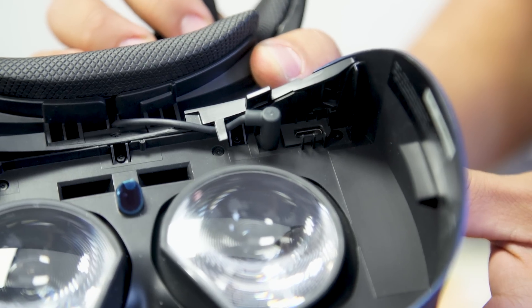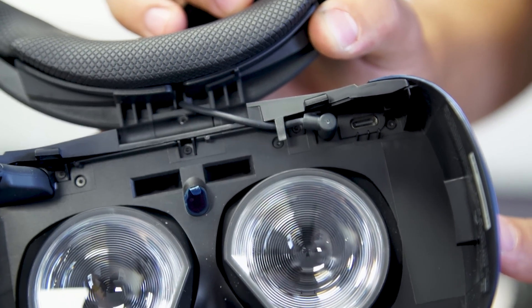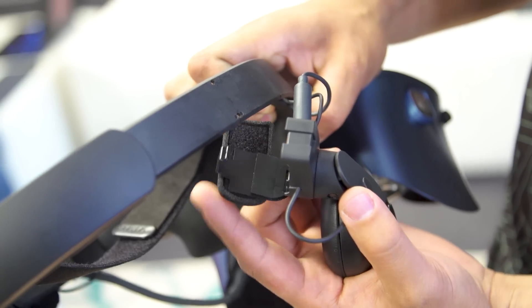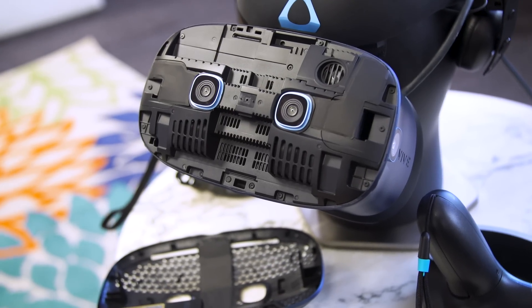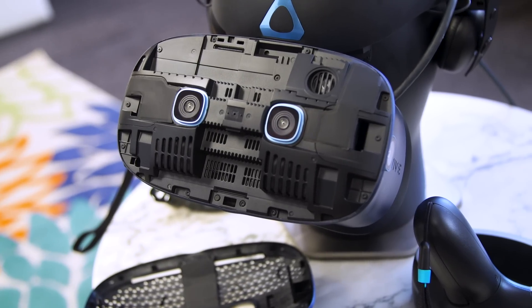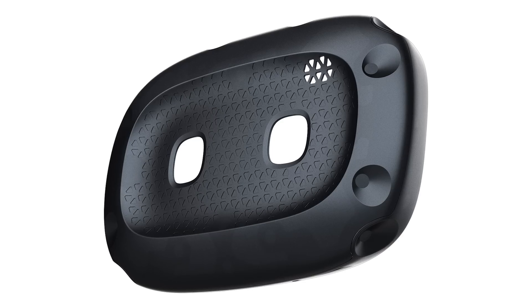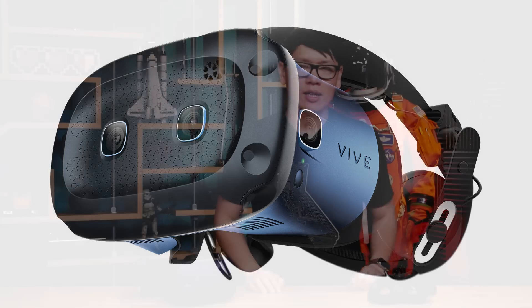One interesting thing about the Vive Cosmos is its potential for upgradability and modularity. Inside the headset, there's a USB-C plug and a 3.5mm jack so you can use your own headphones, and the built-in headphones detach. The front faceplate is also removable, taking off two of the cameras. In the future, HTC will release an add-on faceplate with SteamVR Lighthouse-based trackers, which would allow you to use Index controllers, Knuckles controllers, or older Lighthouse-tracked controllers like the HTC Vive Wands.